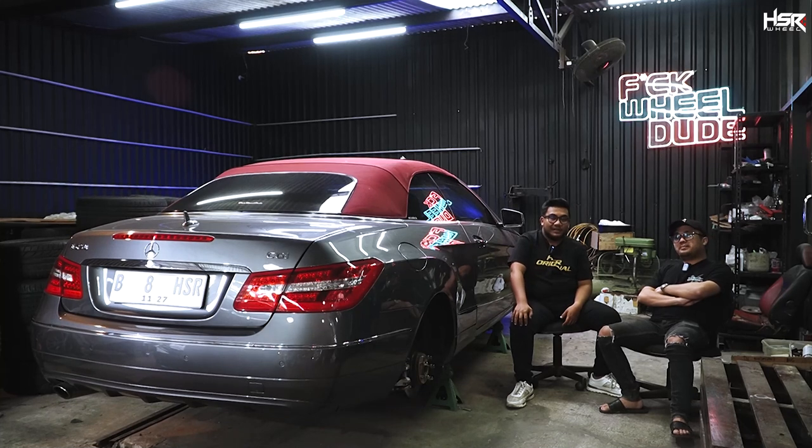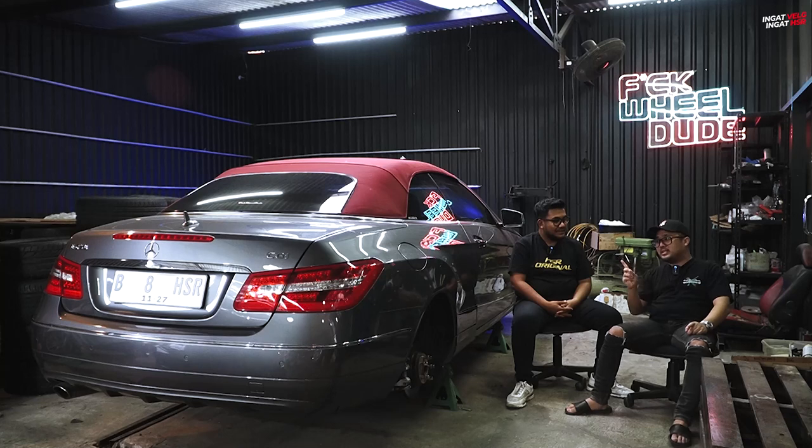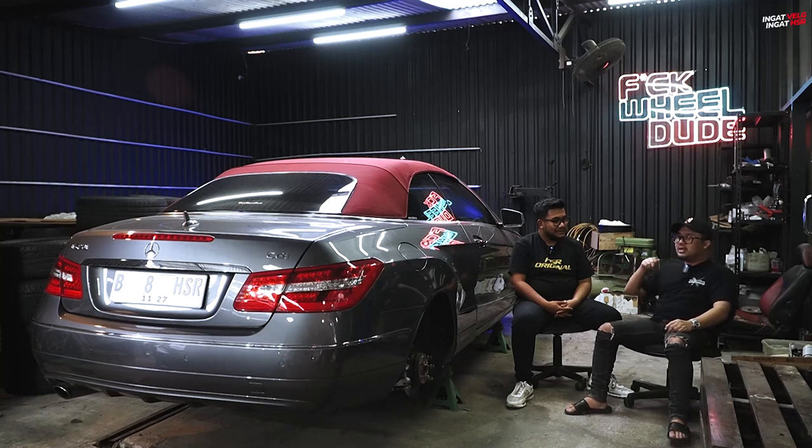Kalau ini nih berarti fender-nya emang coak-coak, itu gara-gara mungkin... Kalau fitment mungkin lebih enak, karena fitment posisinya di atas lip banget, jadi gak sesusah tuck. Kalau tuck ini kalau kita buru-buru dan lupa naikin...